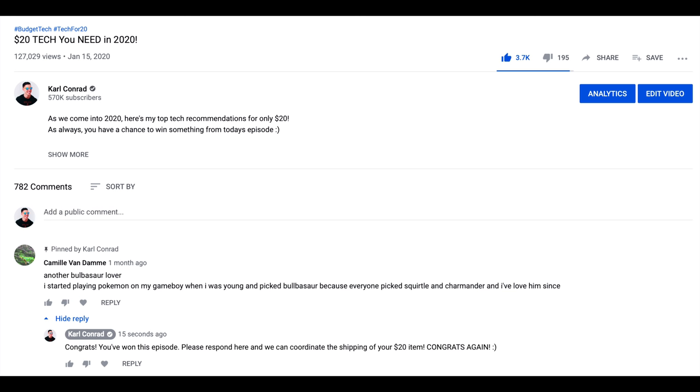That episode did have a winner — I've left that pinned to the comment section, so please respond over there and I will ship that item out. I try to hook you guys up every single one of my vids whenever possible, and that's the same with this one. You've got a chance to win one of these $50 items. Just be sure to sub to the channel, leave one comment — I see multiple duplicates, just leave one — and of course follow me over on Instagram for behind the scenes stuff. My next episode might be $75 tech or $100 tech.